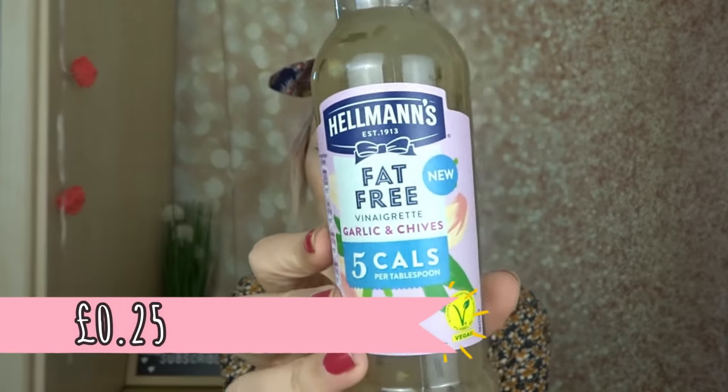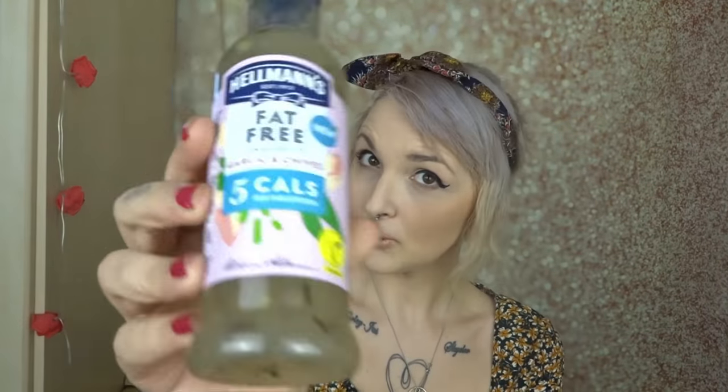Then I got some Hartley's jam — my husband's enjoying jam sandwiches at work, that's the whole reason I got it. I also got some vinaigrette. I'm having a lot of salads lately due to the nice weather — this is the Hellman's fat free vinaigrette, garlic and chives, five calories per tablespoon, and I think this was only about 25p! It smells very garlicky but it tastes really really nice — it just smells stronger than it tastes, which is good.